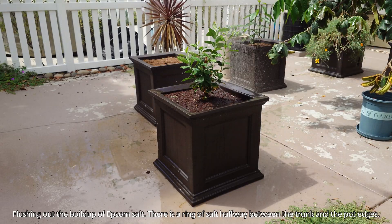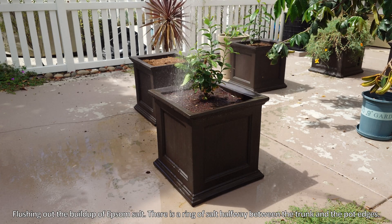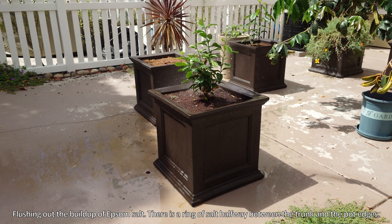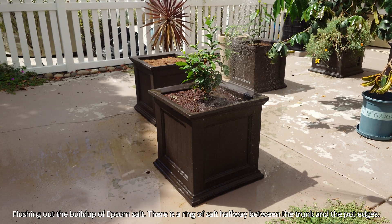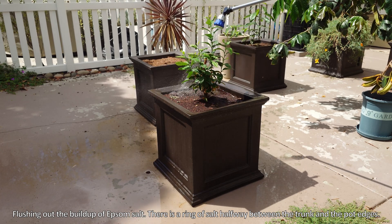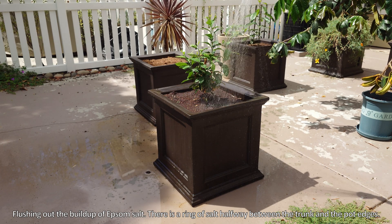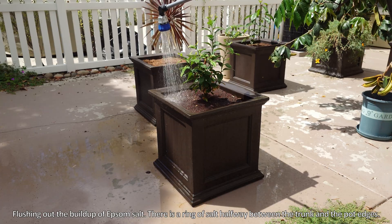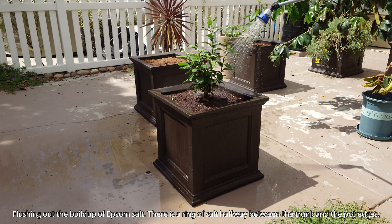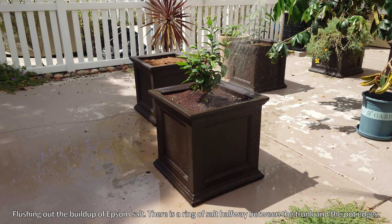What I'm doing here is flushing out the buildup of Epsom salt. There's a ring of salt halfway between the trunk and the pot edge, which I showed in some previous updates. You can see there's not a lot of biomass here — just some new stems shooting up that are pretty flexible and green, with no spines yet. There's an Epsom salt buildup in all my pots and I decided to flush out as much as I could, because I figured I might be over-salting some of my plants.